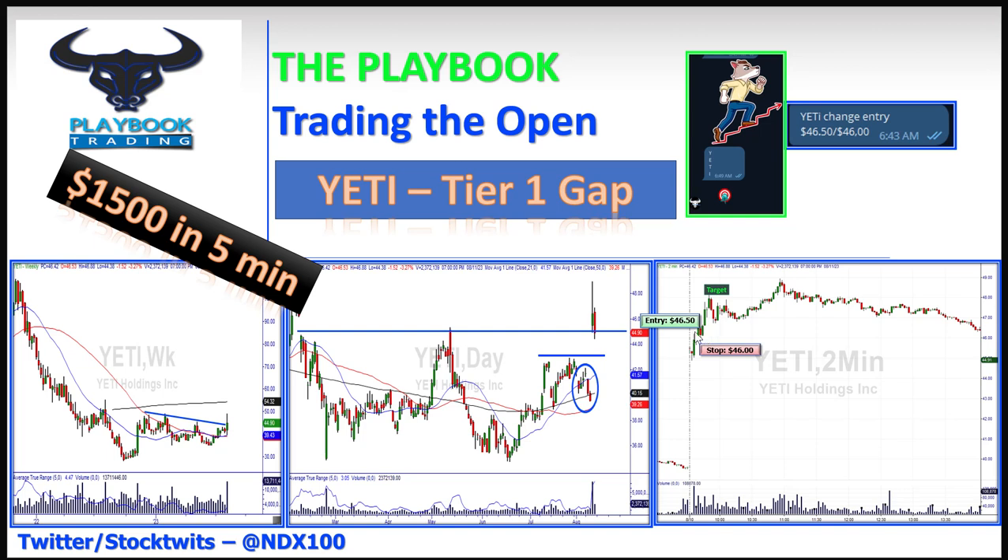Now it becomes a legitimate entry bar right here — entry at $46.50 — put a stop under this tail, because if it breaks this tail we're heading lower. Boom, it pops right here. We talked about later that day that Yeti is setting up on a five and fifteen minute chart.